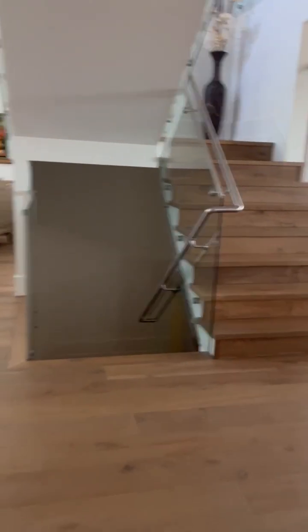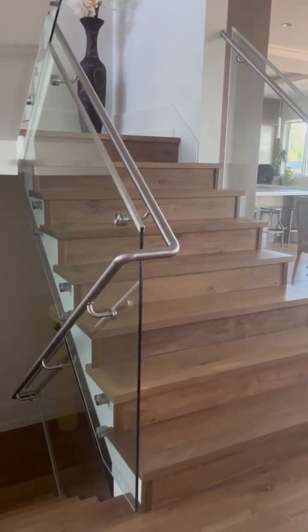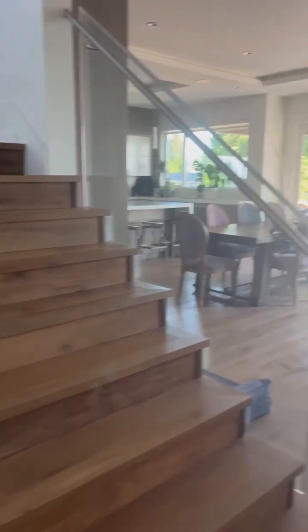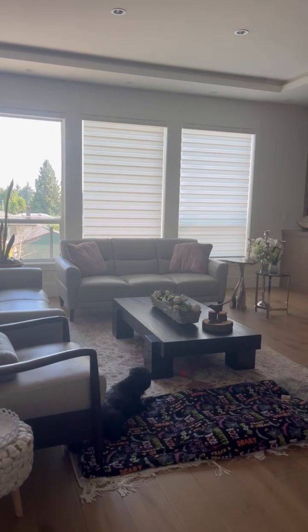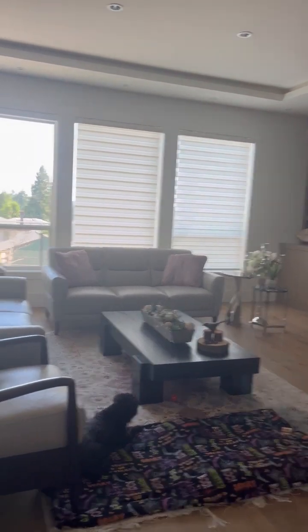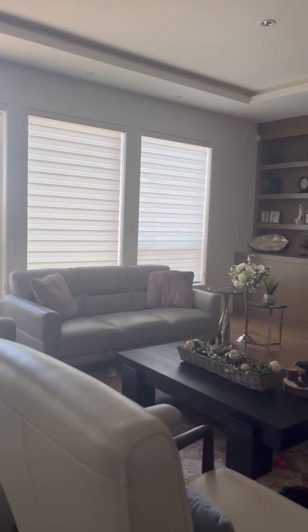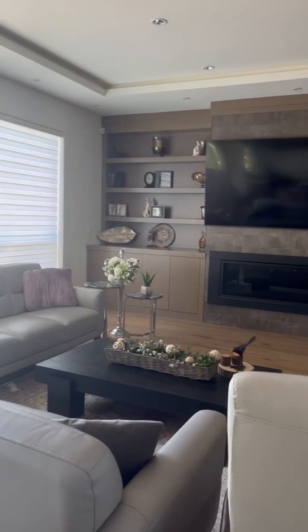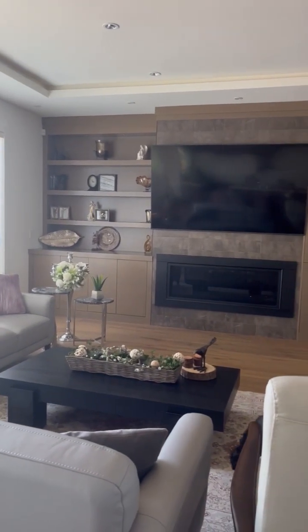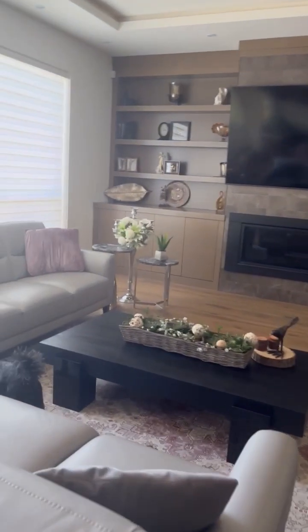These stairs go upstairs to an extra bedroom for family members. And here is our family area where we mostly spend time. I think it's quite a nice space, at least for ourselves.